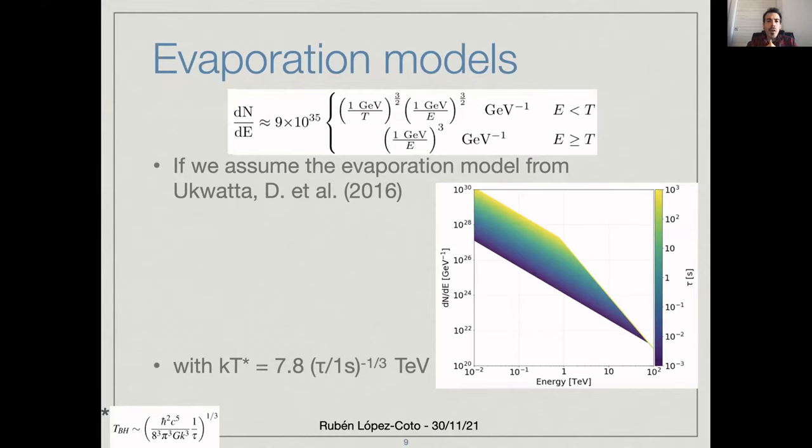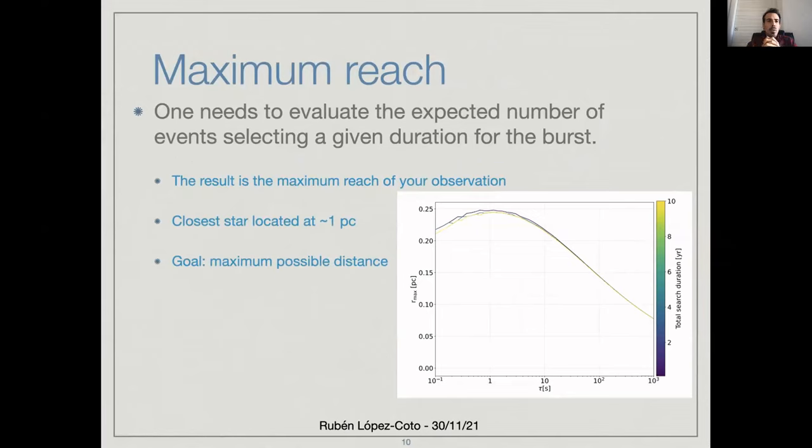If we convolve this with the instrument response functions of our instrument, we get the maximum reach of the instrument. You may think that if you integrate more time you get more photons and therefore a larger reach, but this is not the case. You need to find the sweet spot — the trade-off between integrating time and the background that you are integrating — because your detector is mostly dominated by background generated by cosmic ray-induced events. This sweet spot is more or less at the time of one second, or between one and ten seconds, depending on the assumptions that we perform.